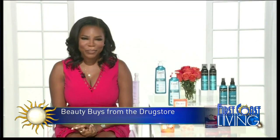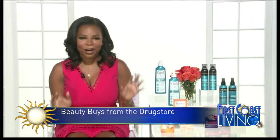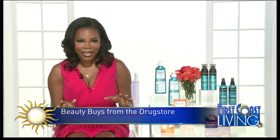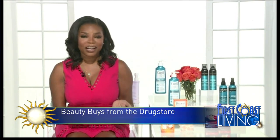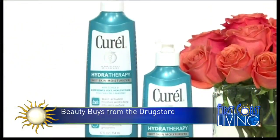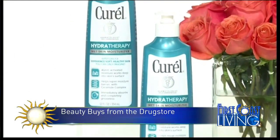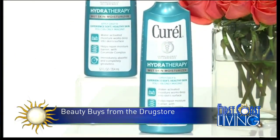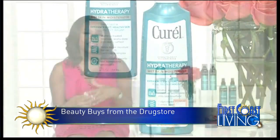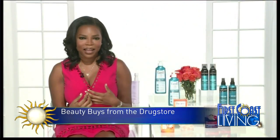We know that it's very important to moisturize all year long. What's really hot right now in moisturizers are in-shower moisturizers. Today we have the new Curell Hydrotherapy — a wet skin moisturizer. It has water-activated technology which allows the moisturizer to penetrate deeply into the surface of the skin, and it really heals dry skin at the source.